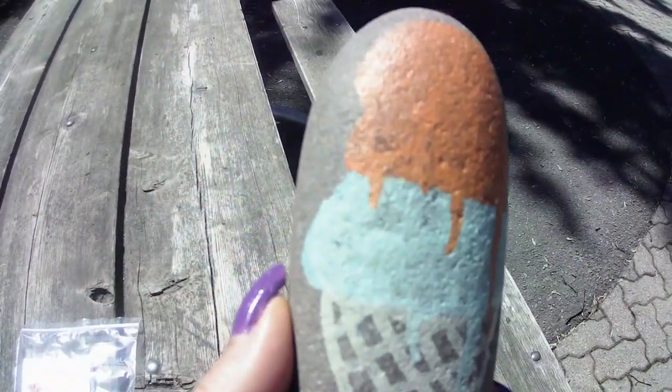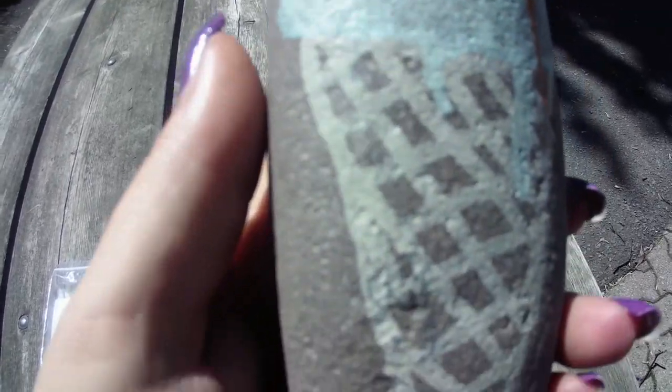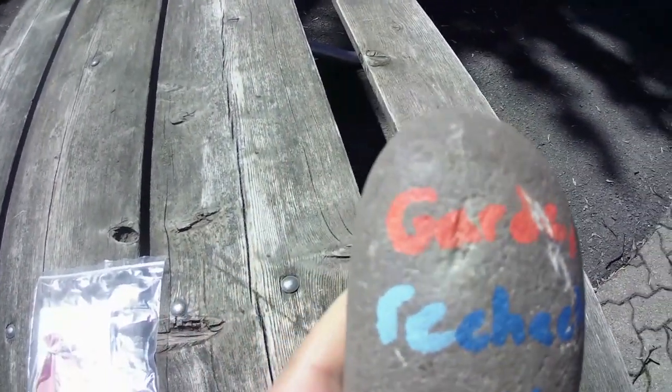What inspired us to do this is when I went metal detecting, I found this rock — I'm going to show you. I found this rock and apparently it's from a Facebook group that hides rocks everywhere for people to find. Big shout out to them! I posted a message on their website to let them know that I found their rock, so they inspired us to do this.